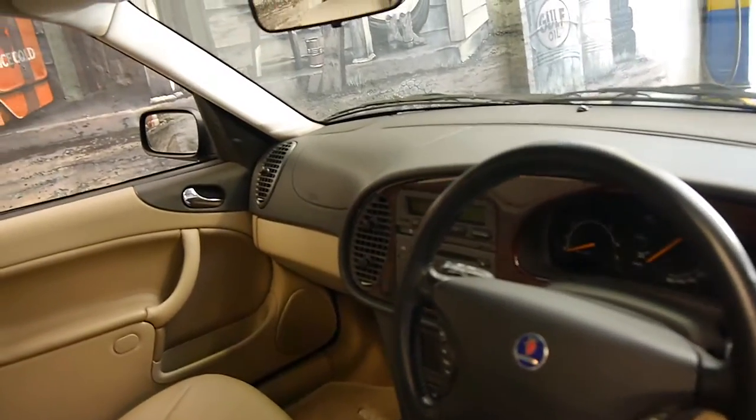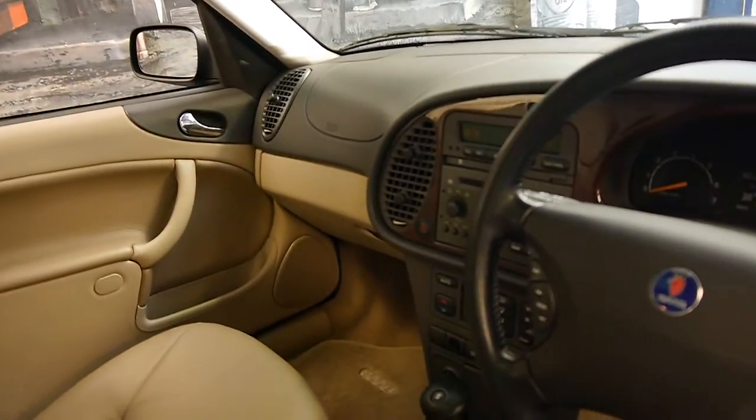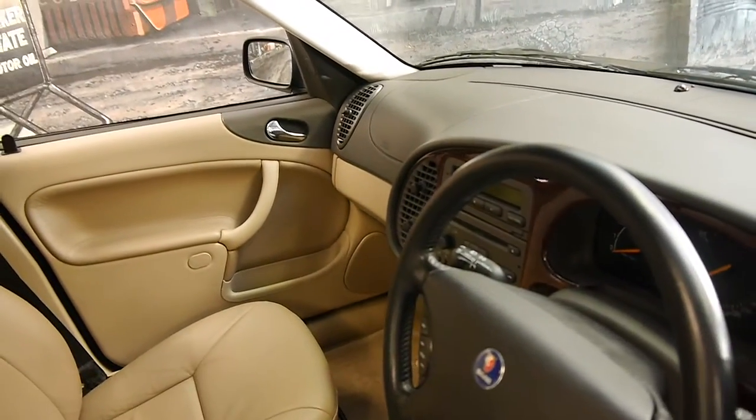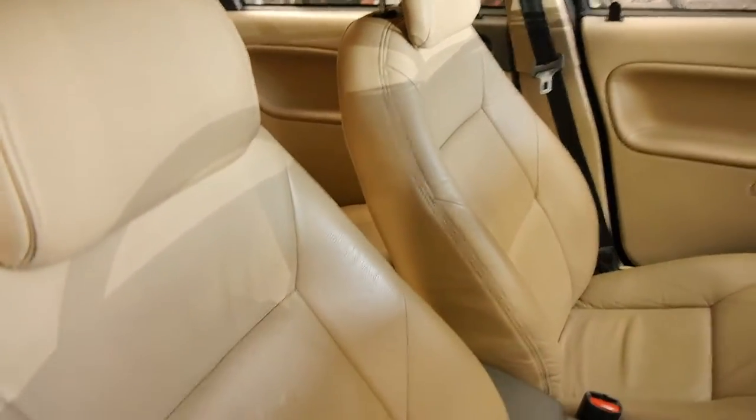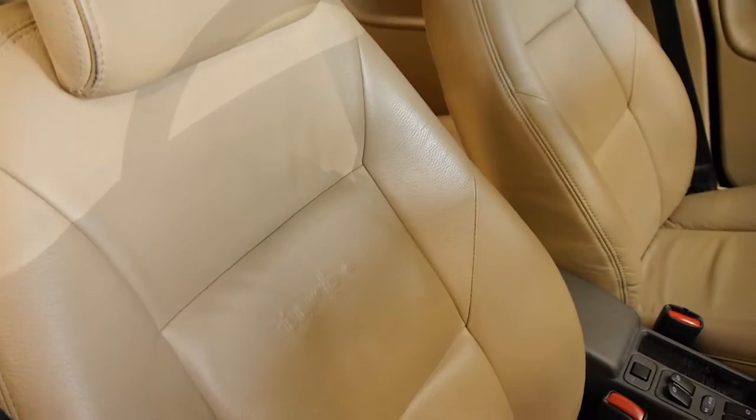As I mentioned it's a turbo, it's got climate control, heated seats. This later edition came with a cup holder in the front as well, and if you look closely you may or may not be able to see it here — it says turbo on the seats as well.